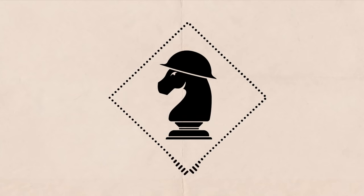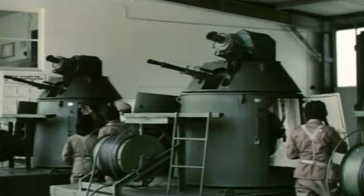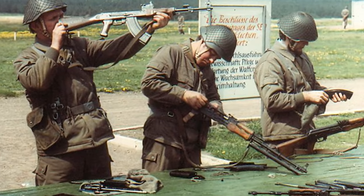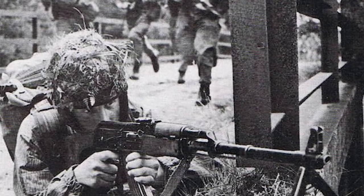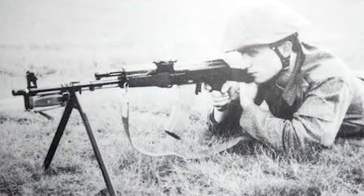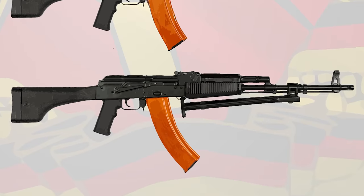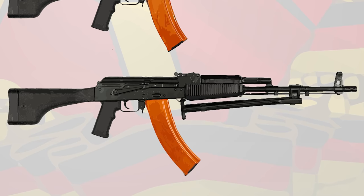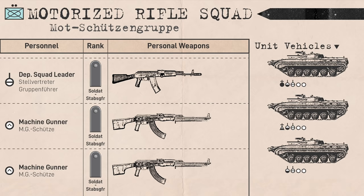One key thing to note is that the Germans did not produce their own RPKs, even after they adopted 5.45mm AKs. This is because the Germans wanted a domestically produced solution, but their tooling could only produce barrels up to 500mm in length, while the RPK-74's barrel was 590mm. They did receive a limited amount of RPK-74s, but this was just for testing. The solution was going to be the domestically produced LMG K500 — the 500 coming from its barrel length — but this didn't see service in Mottschützen units before reunification.